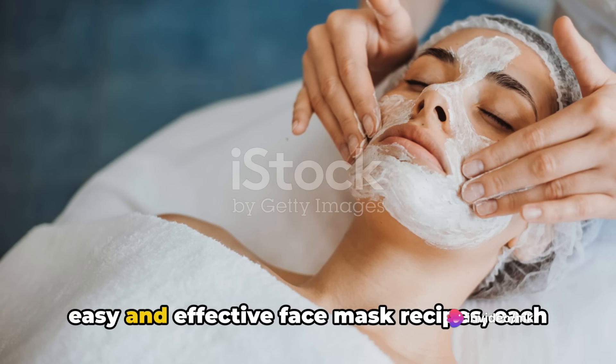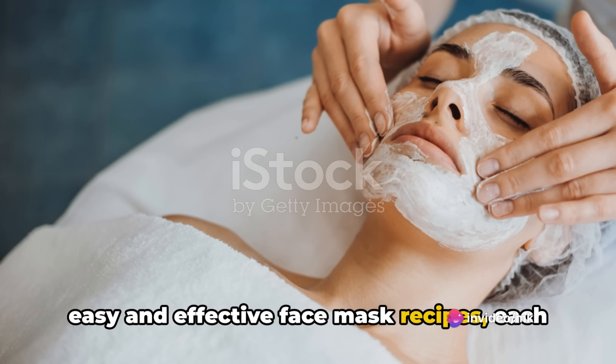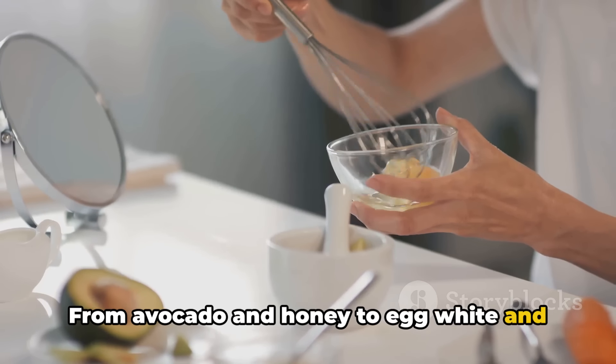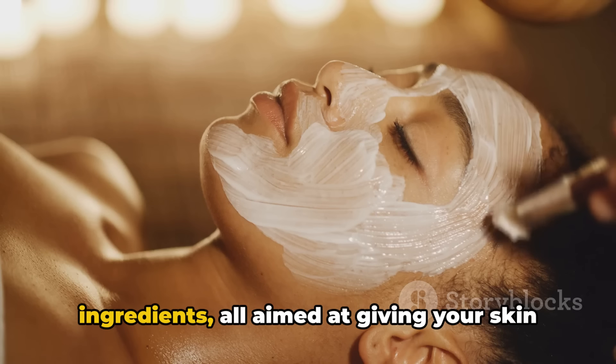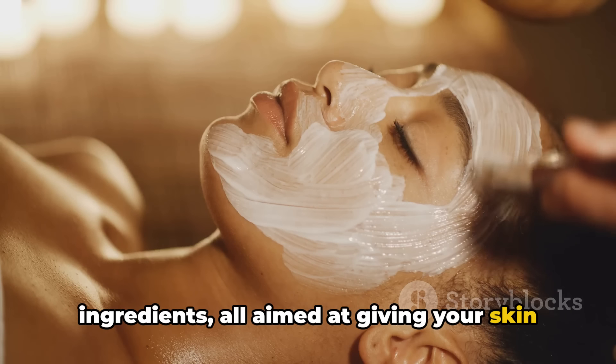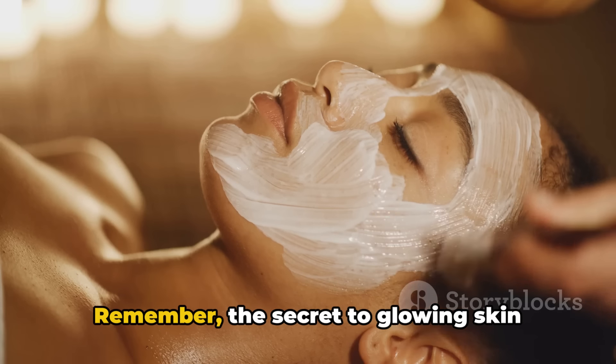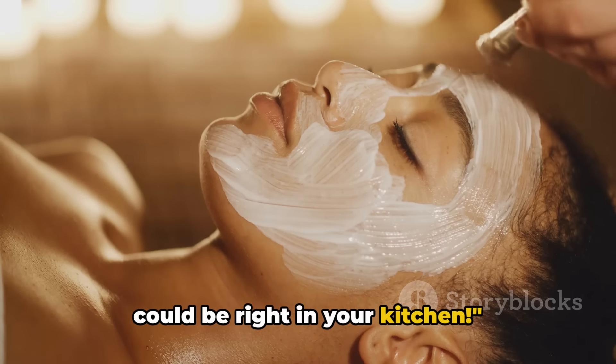In today's session, we've explored 5 easy and effective face mask recipes, each with its unique benefits. From avocado and honey to egg white and lemon, we've covered a wide range of ingredients, all aimed at giving your skin that radiant glow. Remember, the secret to glowing skin could be right in your kitchen. Thank you for joining us today.